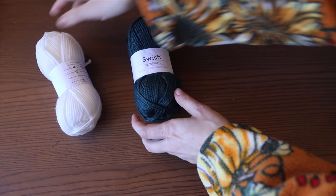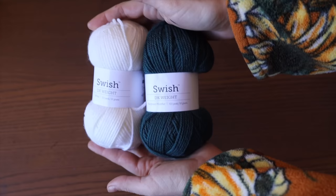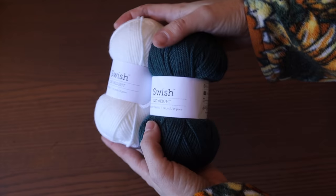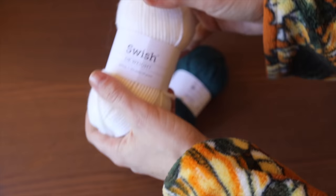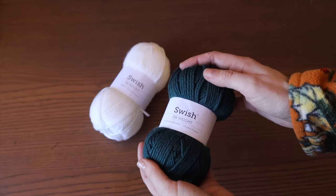I'm so excited for this project. I'm going to be using Swish yarn from Knit Picks, and I needed two different colors — one for the main color of the body, and white for the ermine imitation along the border. The first step, because the pattern is a little vaguely written, is to figure out my gauge. Let's gauge swatch first.